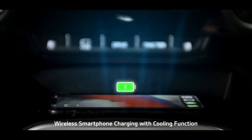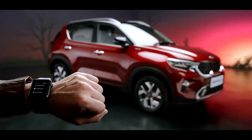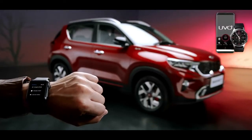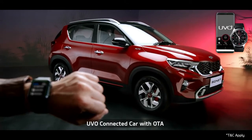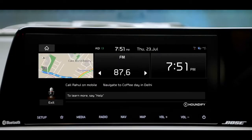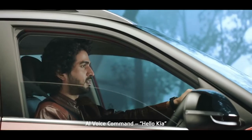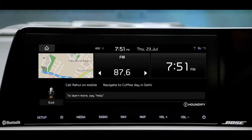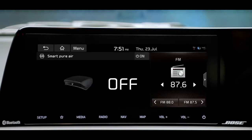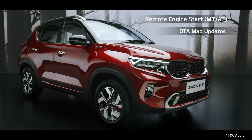The wireless smartphone charging with cooling function makes the charging experience fiddle-free. To offer a connected driving experience, Kia Sonet comes with segment-best UVO connected car technology. The UVO app is essentially an extension of your car, giving you access to an abundance of relevant information. "Hello Kia" is a wake-up command — an AI-controlled virtual assistant that uses voice commands to answer queries or delegate requests. The advanced UVO connected car system comes with segment-leading features like remote engine start, OTA map updates, UVO-controlled air purifier, and many more.